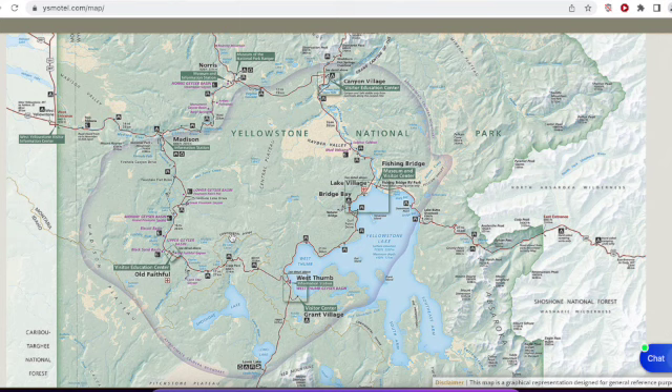Reconnecting the park to Gardiner and to Cooke City/Silvergate — in other words, the north entrance and the northeast entrance — remains Yellowstone's highest flood recovery priority. These communities are open, but access is obviously a little challenging. As more information becomes available, I will release additional podcasts. Thank you for checking in.